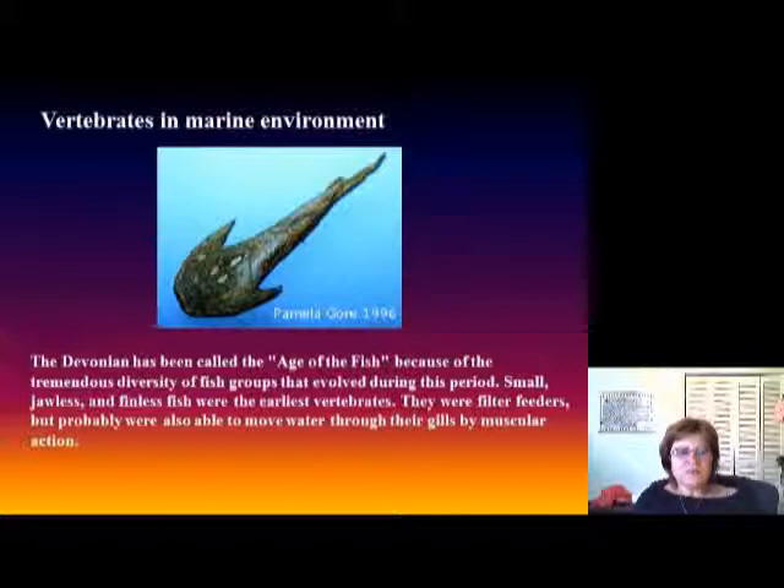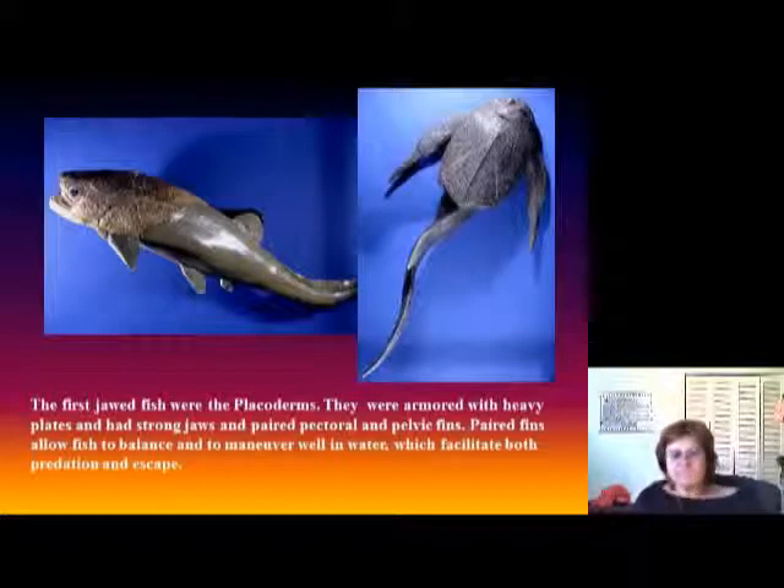The Devonian is called the Age of Fish because there was tremendous diversity in the fish group that evolved during this period. First we had small jawless fish, which were filter feeders — actually the first vertebrates in the oceans. They could move water through their gills by muscular action. This picture shows the first fish with jaws: the placoderms. They were armored with heavy plates, had strong jaws and paired pectoral and pelvic fins, so they could maneuver really well and were typical predators of the ocean.